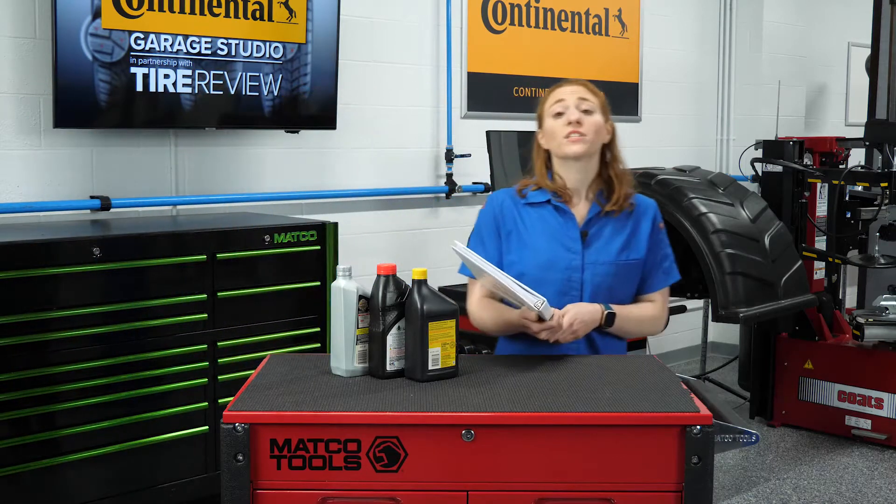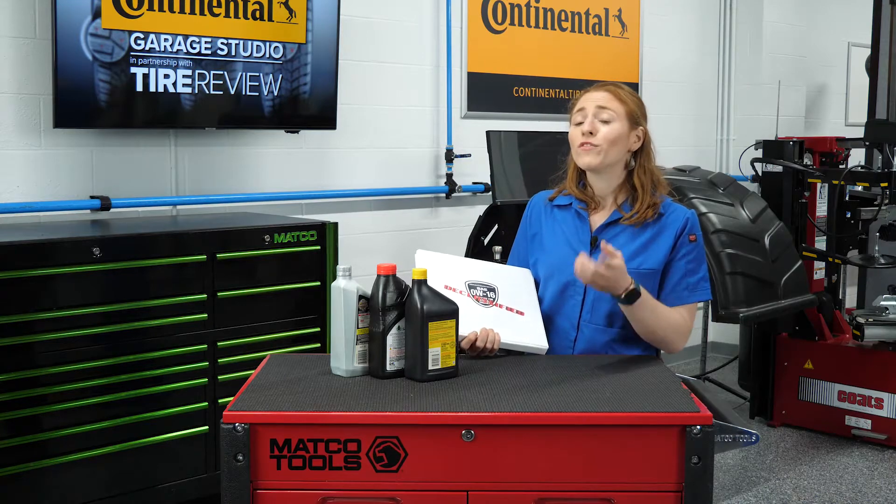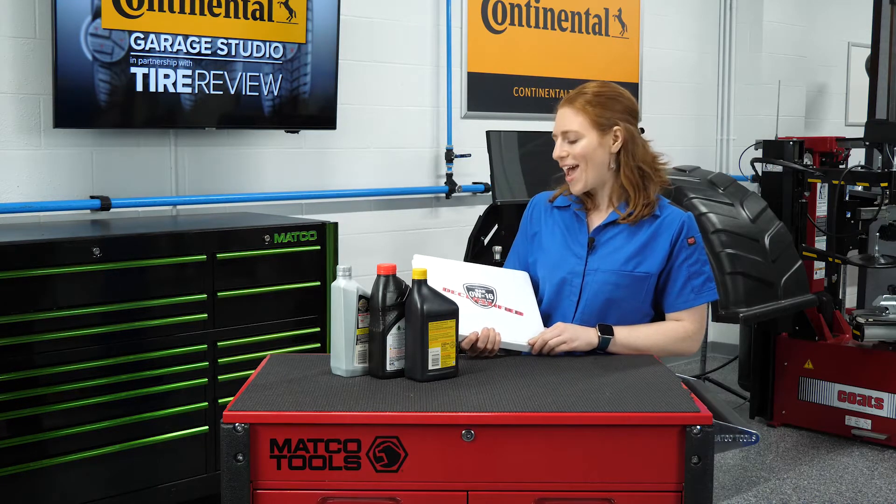The new GF-6 oil standard was recently approved, so what will future oil service look like? We give you a peek into what's to come, next.